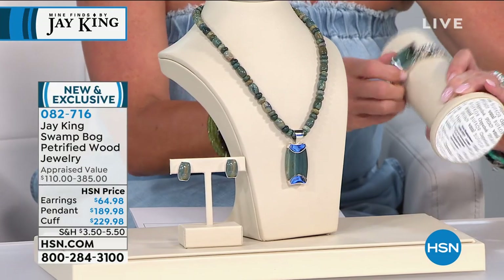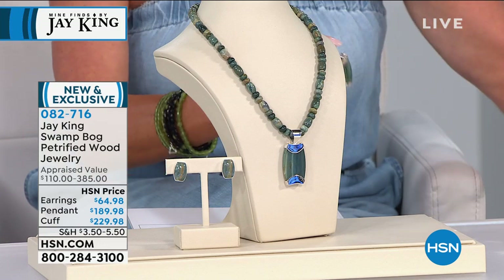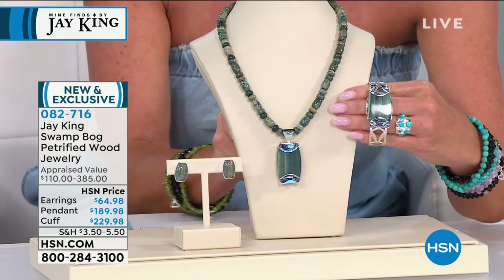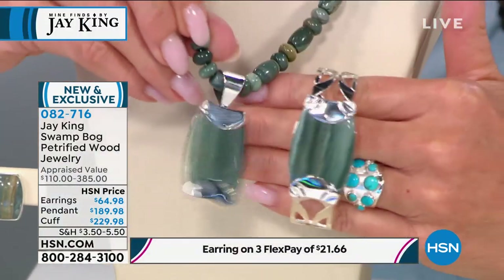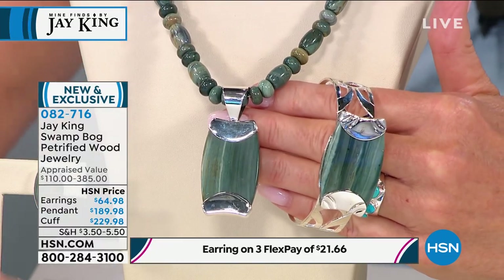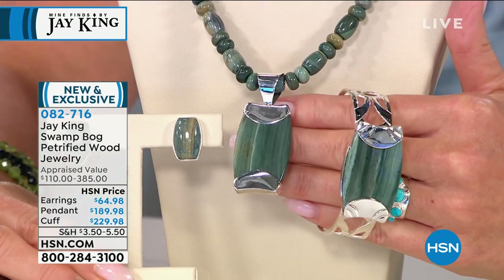It came from a lovely gentleman. His name was Phil Johnson, and this was in his private collection. This material was collected — all of his petrified woods. That's what he specialized in. They all were collected in the United States. The majority were collected on private ranches between the late sixties and early seventies.